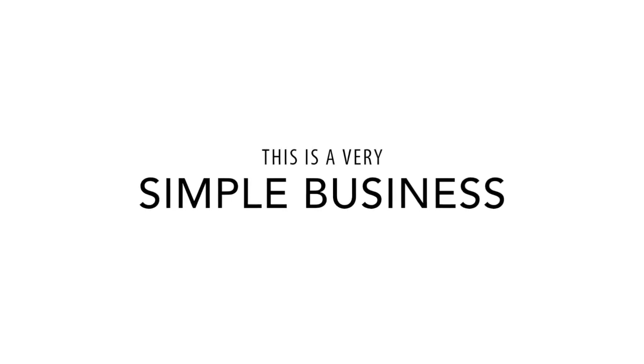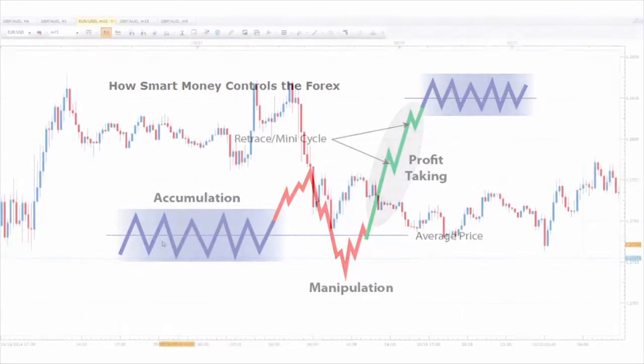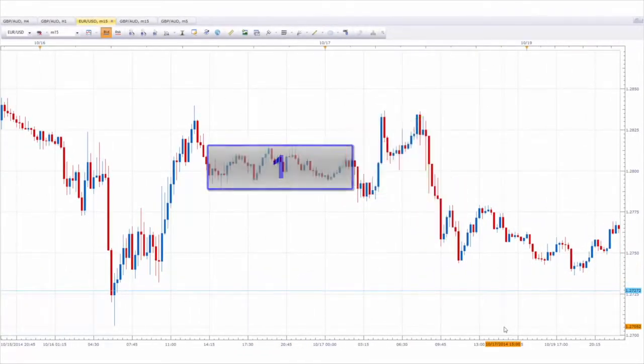We can assure you of one thing: this is a very simple business consisting of three market stages. All you have to do is look for these phases on the chart, and when you discover the phases, you can jump in and profit for yourself exactly how smart money and the market makers do.